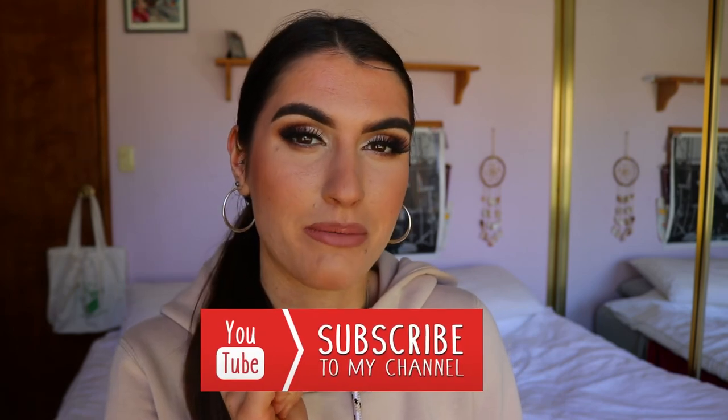That concludes today's full face of matte makeup products challenge! I really hope you enjoyed today's video. If you did, make sure to give it a thumbs up and hit that subscribe button and the bell icon to stay up to date with all my latest tutorials. Leave any video requests in the comments below. Have an amazing day — I love you all so much and I'll see you very soon!